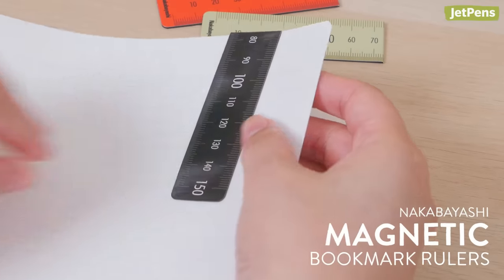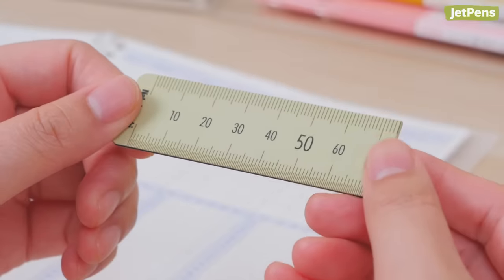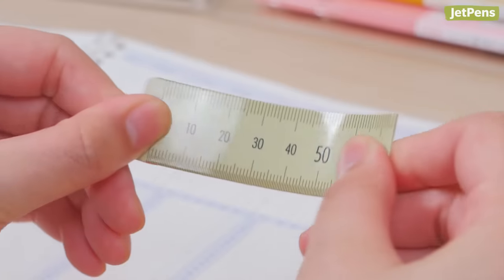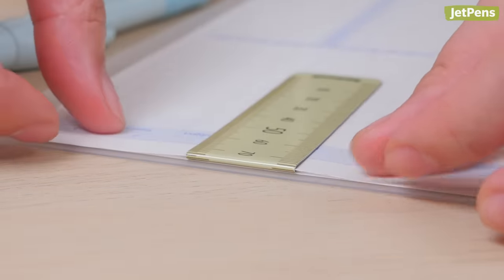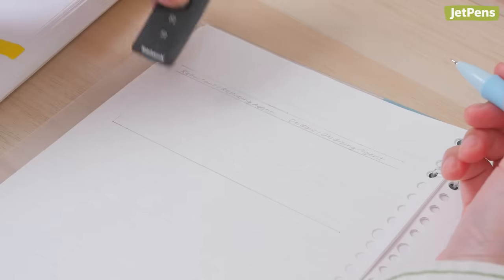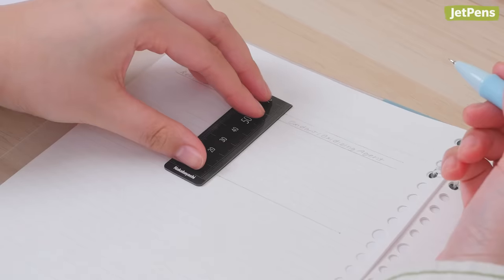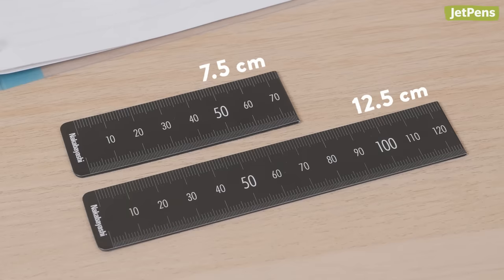Nakabayashi magnetic bookmark rulers keep your place and save space at the same time. Each ruler is made of a flexible magnetic strip that folds over the page without falling out or adding too much bulk. Since you don't need to store it in a pencil case, it's extra convenient for drawing diagrams, boxes, and graphs. It comes in two sizes — 15 cm and 25 cm — both marked in millimeters. When folded, the rulers measure 7.5 cm and 12.5 cm.